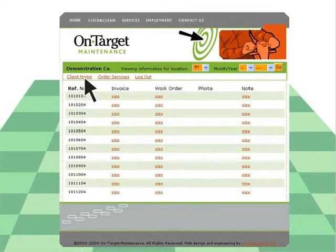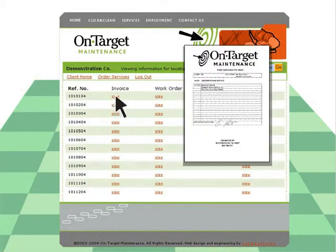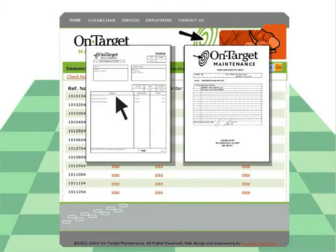Instead of paper reports that can be filed and forgotten, our managers do their reporting in real-time, online, so you and we can always see the status of all your work.